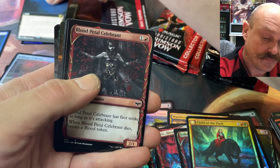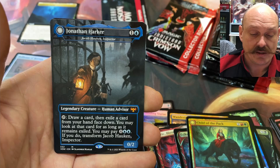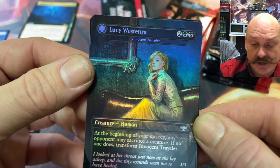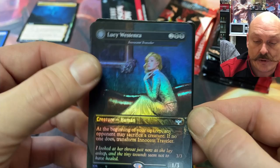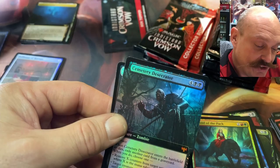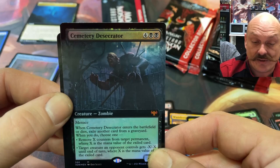Bloodpest. Celebrant. There's a mythic — Jonathan Harker. He looks like a young lad. Jacob Hawken the Inspector — he's doing all right. It's uncommon, but man, that's great art. It does look nice. At the beginning of your upkeep, if no one does, transform it. The art looks great. Whoa — Lucy! Cool man. And we got a Desecrator full art. Double mythic pack? Yeah, you got the Harker — Jonathan Harker. That's nice, and it's nice because it's not damaged at the top. Beautiful.